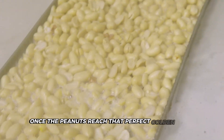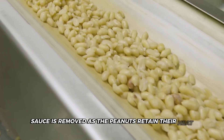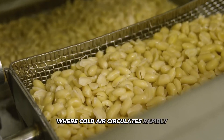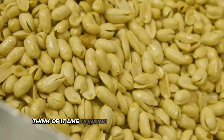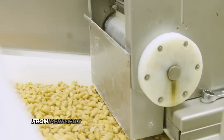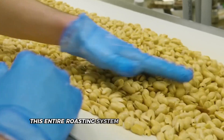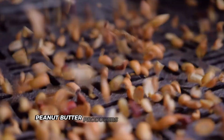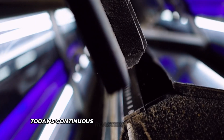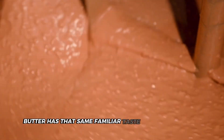Once the peanuts reach that perfect golden state, they need to cool down fast. The cooking process continues even after the heat source is removed as the peanuts retain their heat. To prevent over-roasting, the peanuts tumble into giant cooling drums where cold air circulates rapidly, bringing their temperature down in just minutes. Today's continuous roasters can process peanuts 24 hours a day with remarkable consistency, ensuring that every jar of peanut butter has that same familiar taste consumers expect.